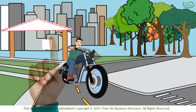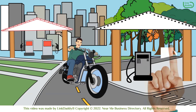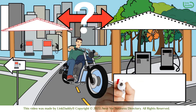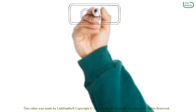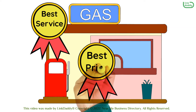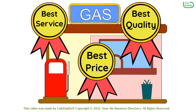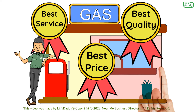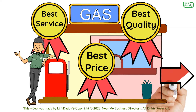We're all familiar with the experience of pulling up to a gas station and having to choose between two or three different brands. It's an important decision. You want to be sure you're getting the best service, the best price, and the best fuel quality. If you've ever wondered what separates a good quality gas station from a bad one, here are some things you should look out for.